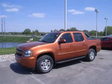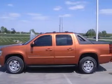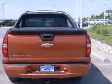This 2007 Chevrolet Avalanche 4x4 is a new car trade-in. It has leather heated seats, power moonroof, all new tires, hard tonneau cover, every option. Flawless condition.